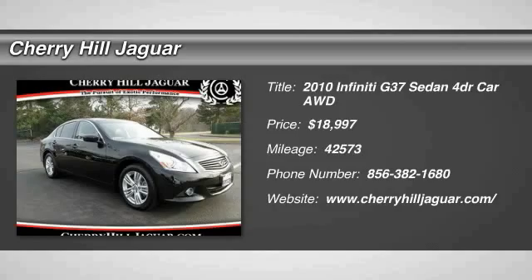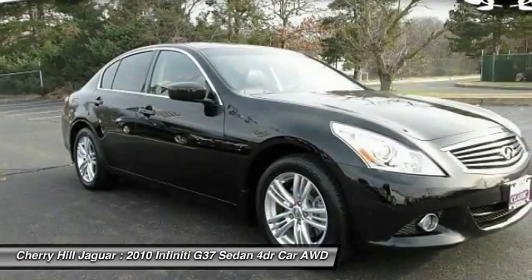2010 Infiniti G37. The G37: a deeper level of performance, a new level of exhilaration.